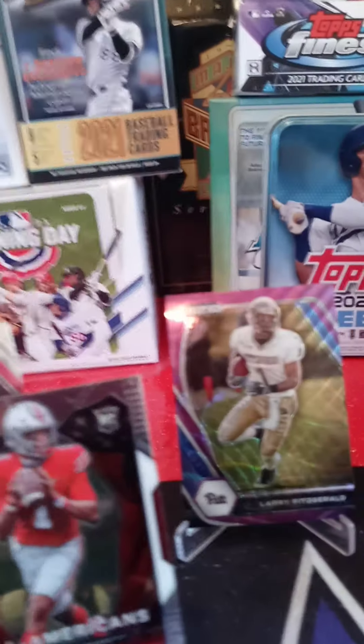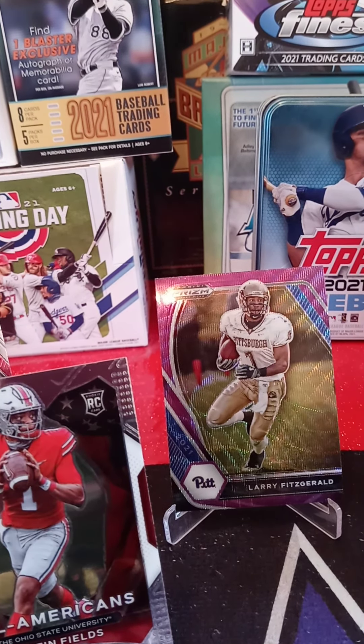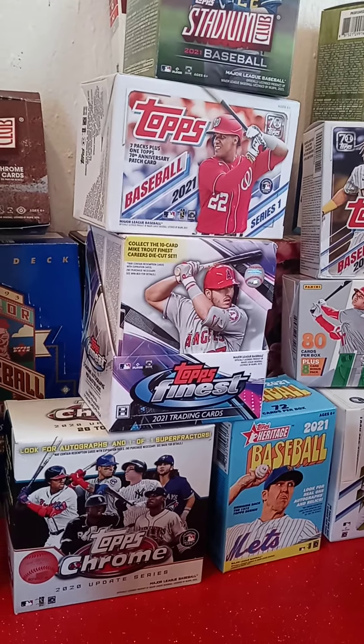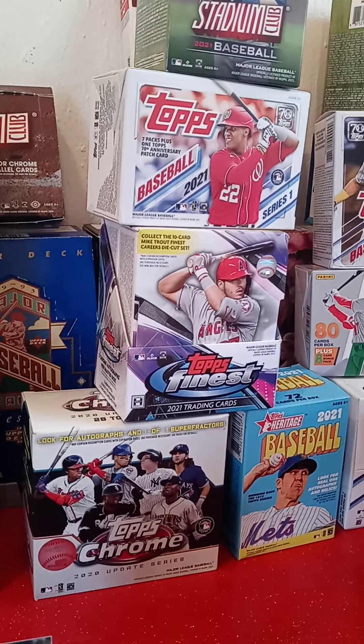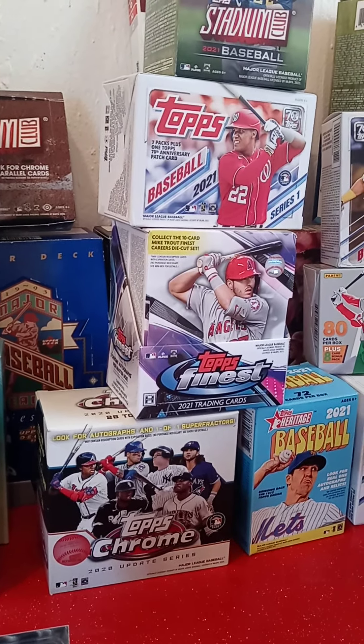If you like what you saw, leave a like, comment, and subscribe. I'm going to be doing a Topps Finest Master Box break — one team for $15 and two teams for $25 with free shipping. If you just leave a comment down below, I will get back to you and get you set up to get into the break if you're interested.